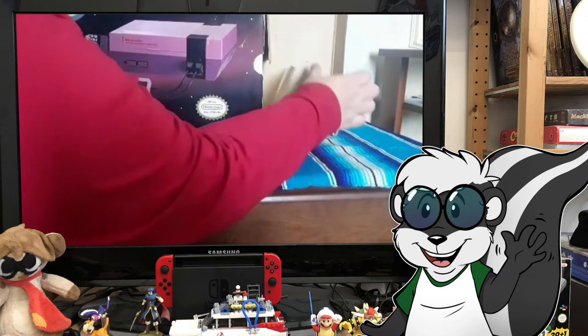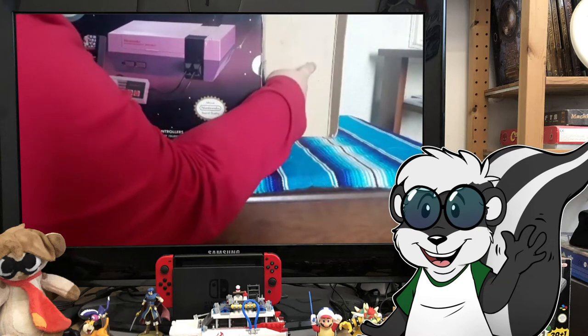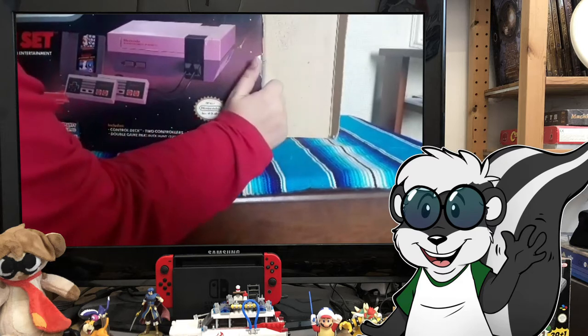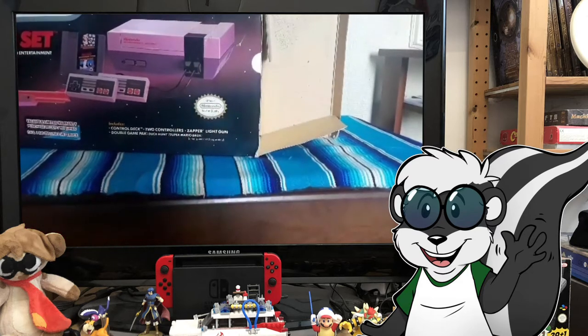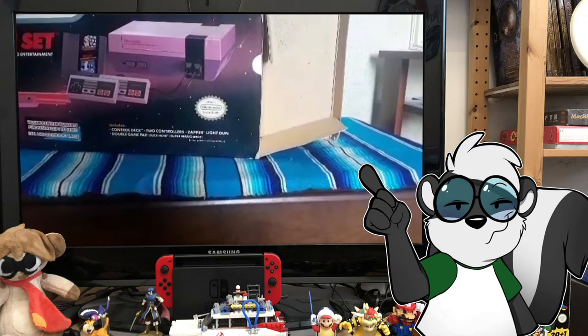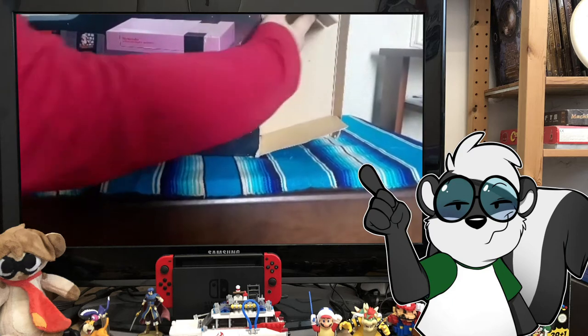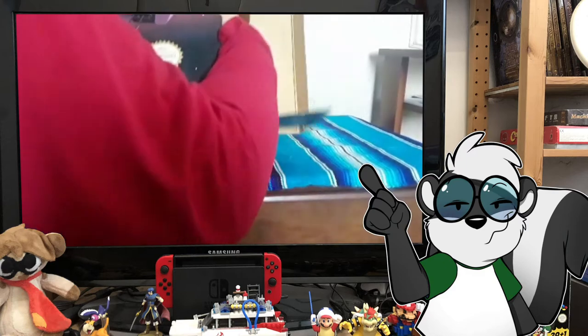You can see that someone wrote what they called the Contra password. This is something that every single gamer knows — or at least every single retro gamer worth their merit: Up, up, down, down, left, right, left, right, B, A, Start. I hear a lot of people say Select, which is inaccurate — but that's only if you want to have two players with 30 lives each.